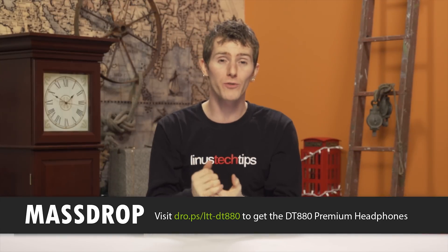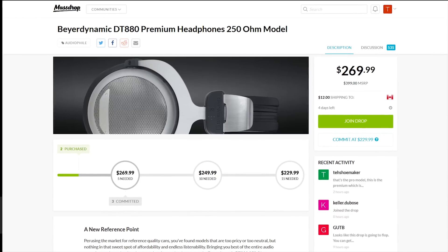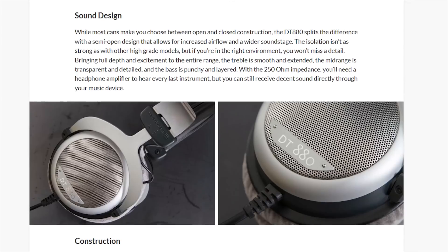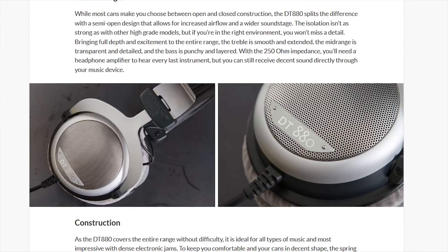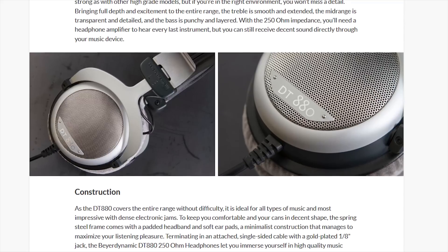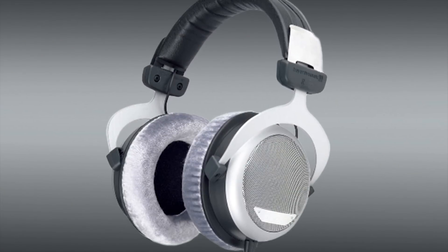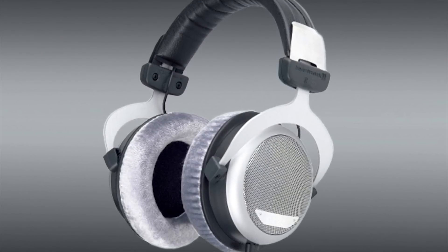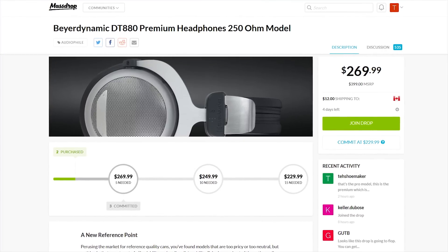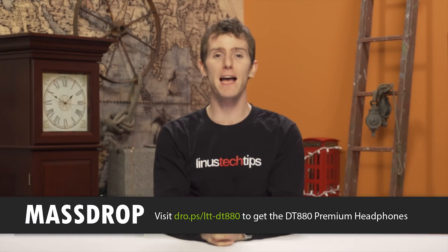The more people commit to buy, the lower the drop price goes and the better the deal for everyone. Today's featured product is the Beyerdynamic DT 880 Premium headphones — semi-open back design, dynamic transducers, circumaural coupling, spring steel frame with padded headband and soft ear pads. They sound really good. Available now on Massdrop for $229, with an MSRP of $400. Check it out at the link in the video description.